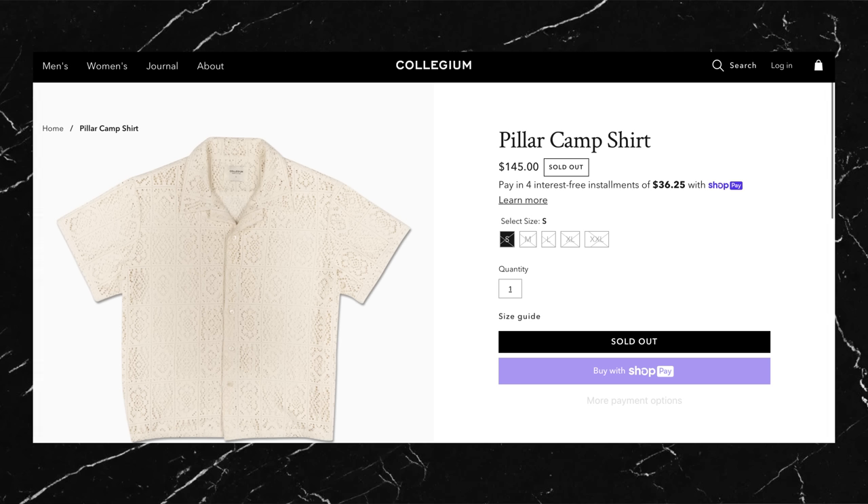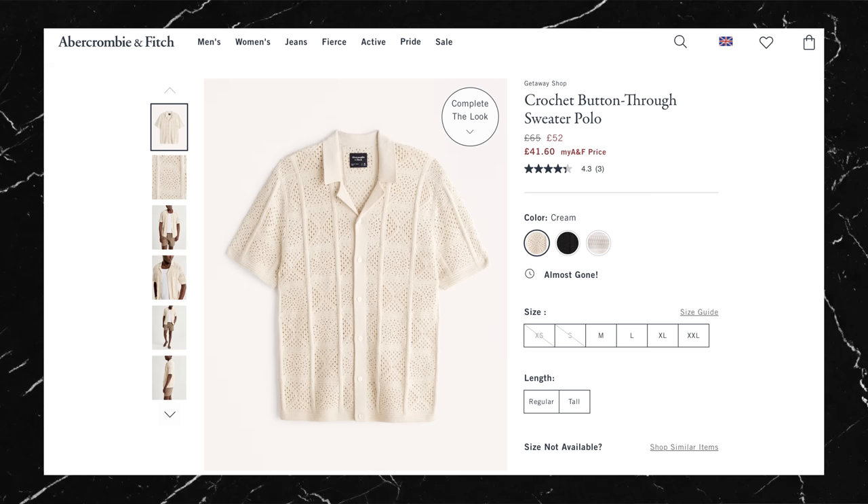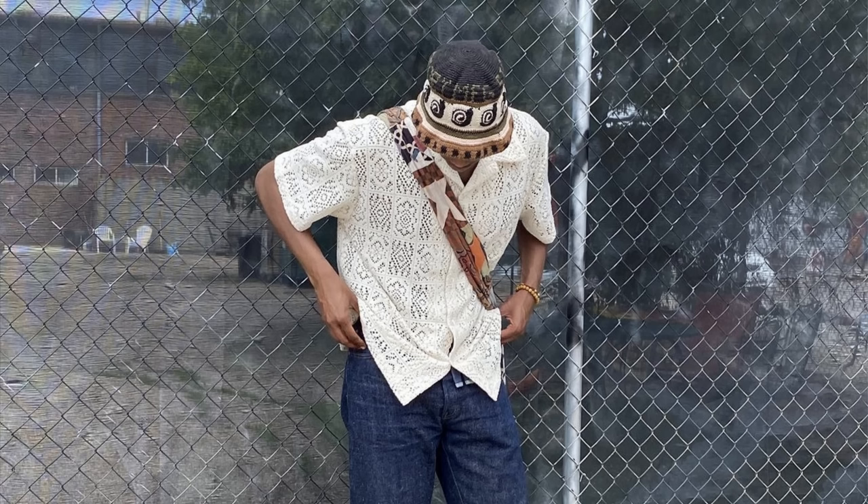On top he's gone with the pillar camp shirt, also from Collegium. I've done an entire video dedicated to these open knit crochet shirts so go watch that if you're interested, but the short of it is: you need to get one of these shirts for summer. They're so flowy and cool in the sun and they look great. This one seems to be sold out unfortunately, but a lot of brands are making them at the moment so just take your pick. He's accessorized with the brew hat from Story MFG. This sort of bucket hat is not my style whatsoever, but I can fully appreciate when someone styles it well like Drew has here.